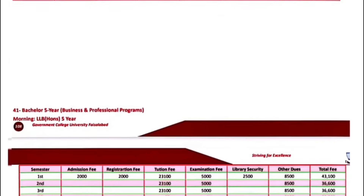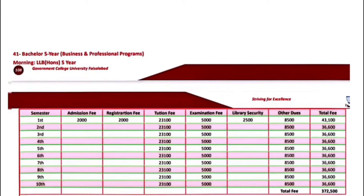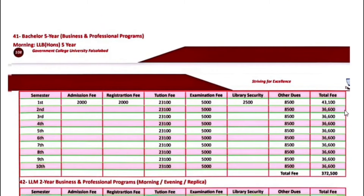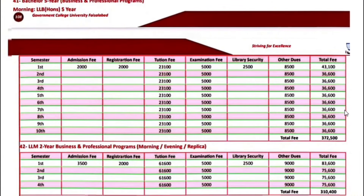Bachelor 5-year programs including LLB five years — the first semester fee is $43,100. Next semester onwards, $36,600.